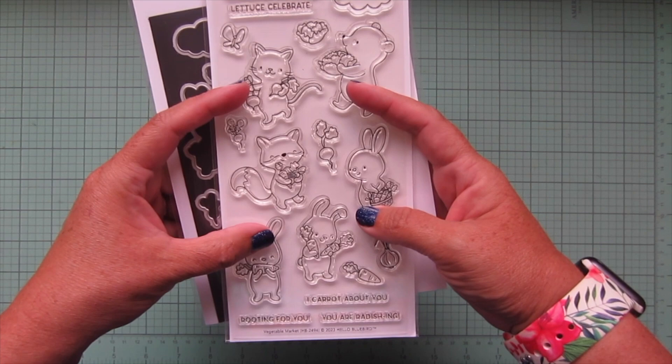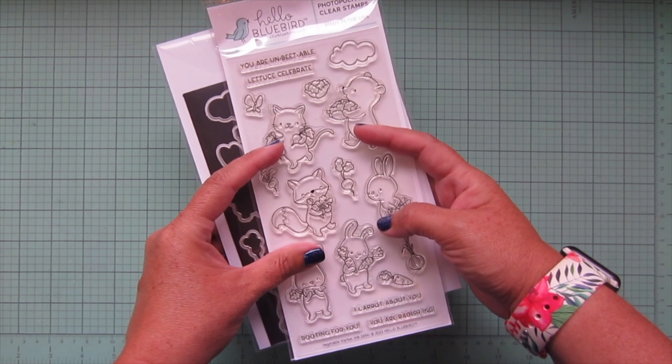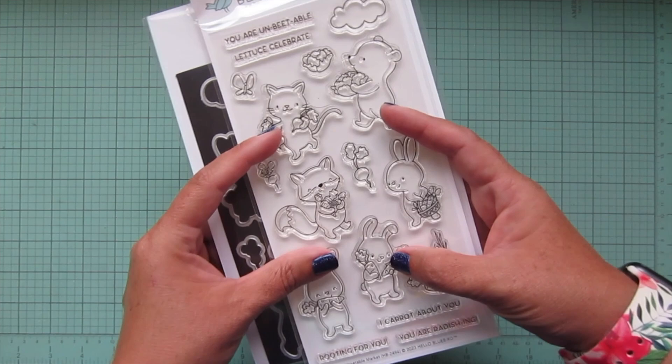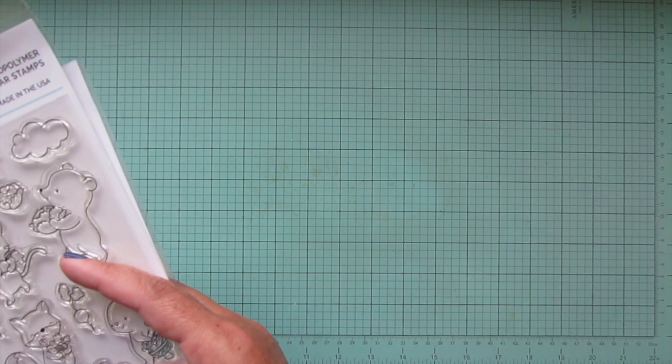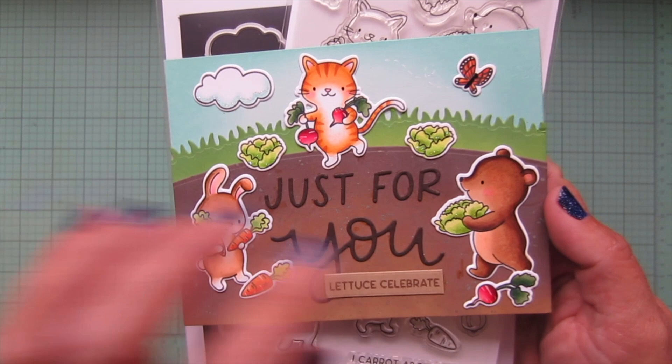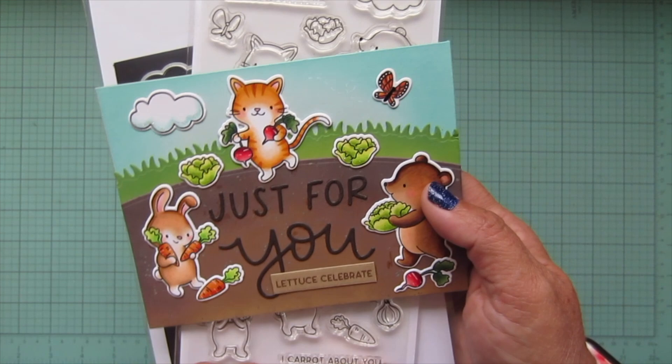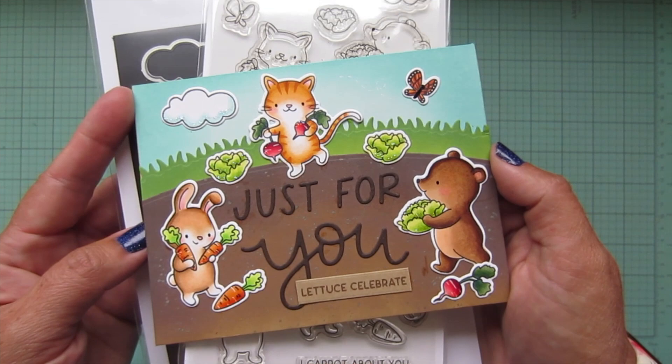Along with that we have the Vegetable Market stamp set — more cute critters with their veggies and a lot of punny sentiments: 'you are unbeatable,' 'let us celebrate,' 'I care about you,' 'rooting for you,' 'you are radishing.' If you're into puns, you're going to love this one! I did create a card — very colorful, I'm really happy with it — featuring another standalone die and a sentiment from this set. More videos coming soon on my channel.